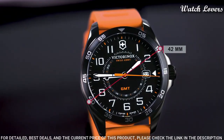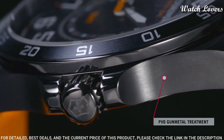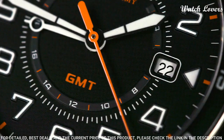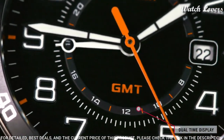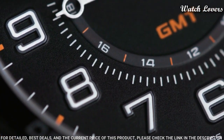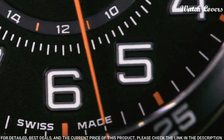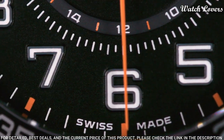Case size: 42 millimeters. Case thickness: 11 millimeters. Band width: 21 millimeters. Water resistant at 100 meters, 330 feet. Functions: date, hour, minute, second. Military watch style, Swiss made.